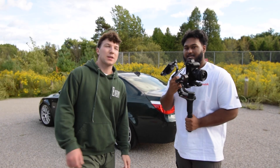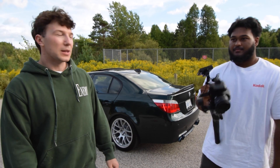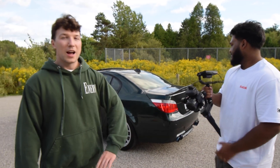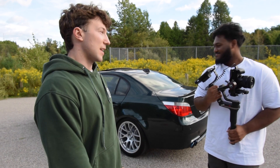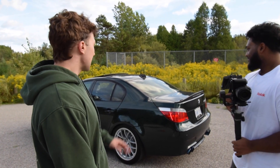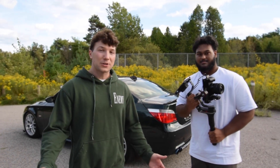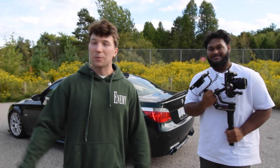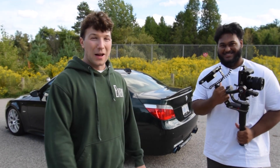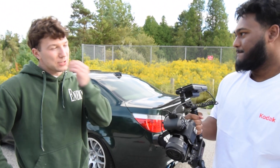We didn't just randomly end up here — we went around and explored some spots. Just randomly exploring gives you something to do too. I really struggled when I first started doing vlogs — I was always just filming in my backyard. It's nice to get out, drive around until you find something cool. I had no idea this spot was here — I went to meet up with these guys and found it.